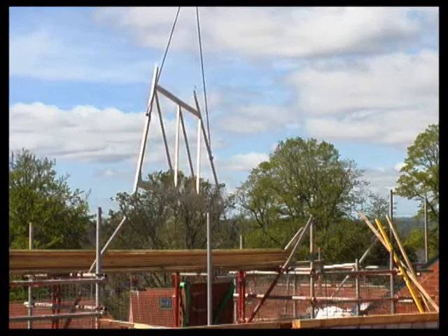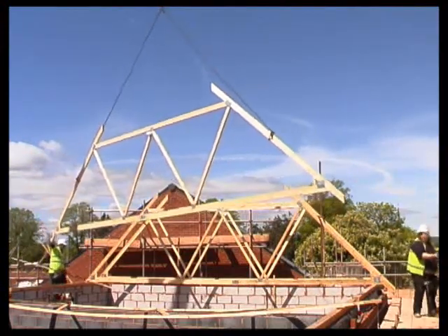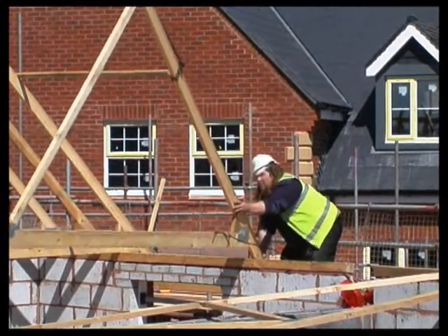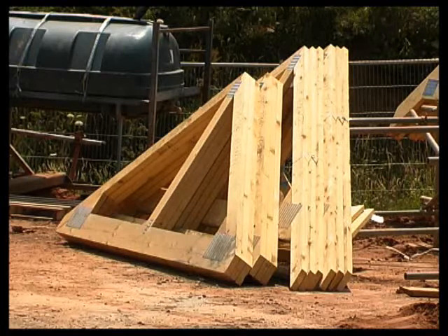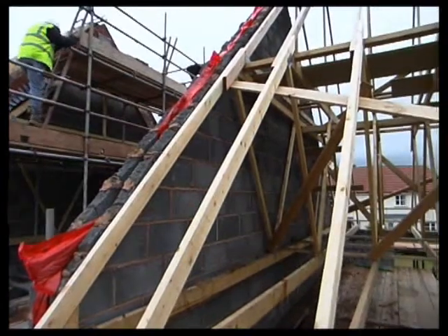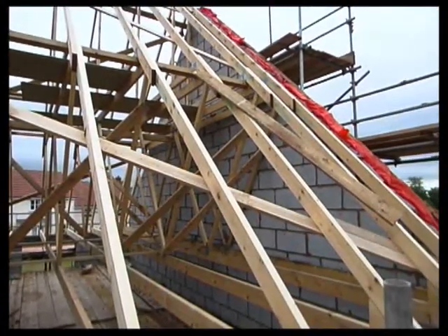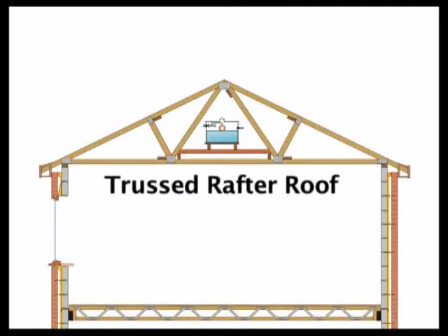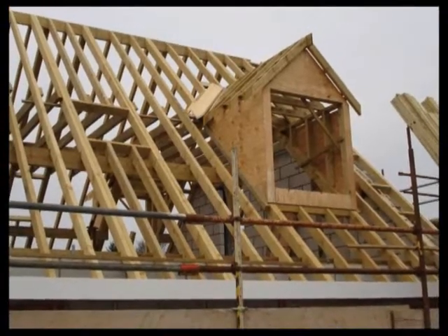Most modern roofs are constructed from prefabricated frames called truss rafters. These are quick and easy to build and will span from wall to wall without any intermediate support. Individual trusses can be lifted into place by hand or by crane, and can be designed to suit almost any roof shape. These particular ones have been delivered to site in two parts because of their size. Once in position, additional timbers called braces are added to make the structure rigid. On some sites, the entire roof structure is assembled on the ground and lifted into place by crane. Trusses have been common for more than 40 years; before this, carpenters built roofs on site from individual sawn timbers — known as cut roofs — which can still be found today, mostly on one-off housing developments.